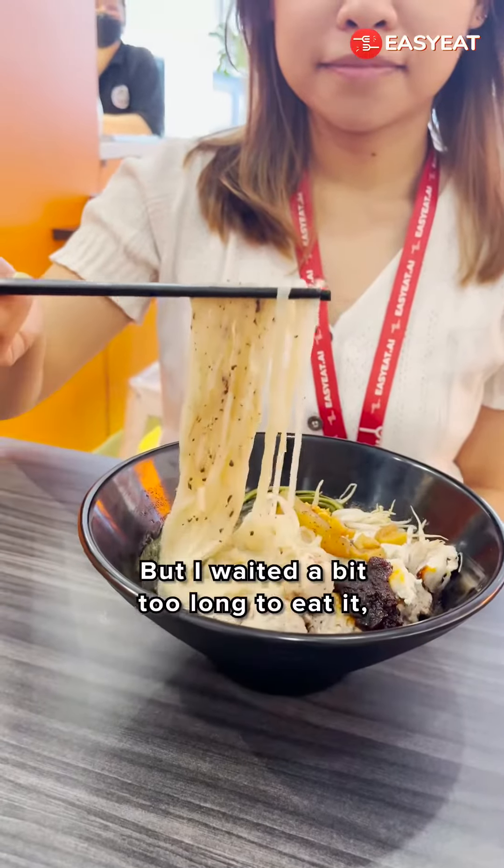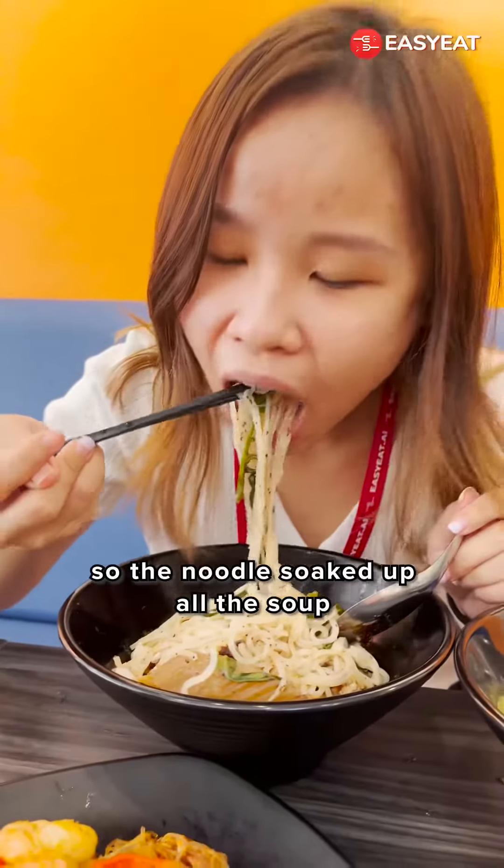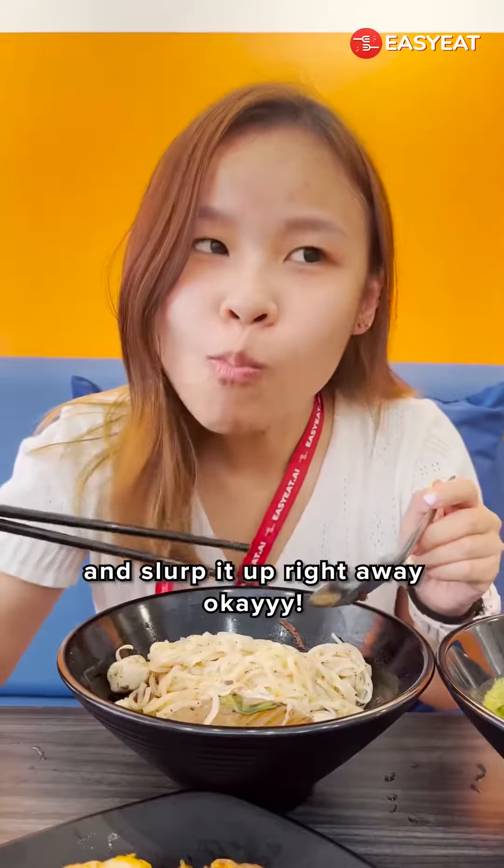I also had their boat noodle but waited a bit too long to eat it, so the noodles soaked up all the soup. So don't be like me and slurp it up right away, okay?